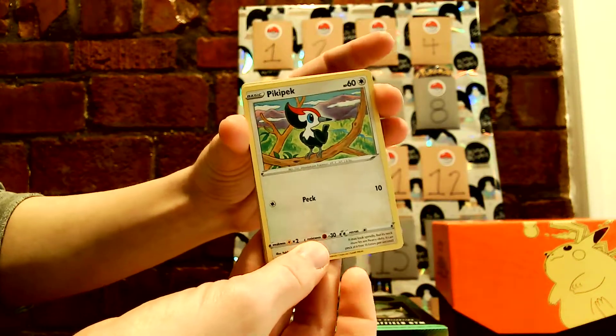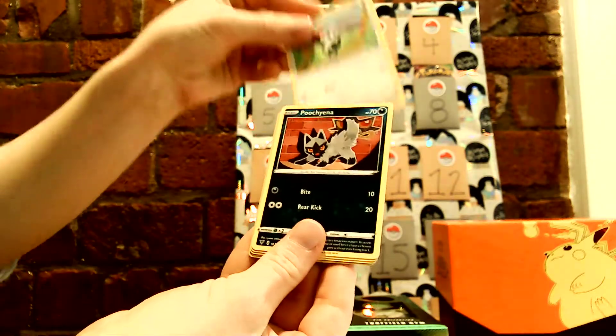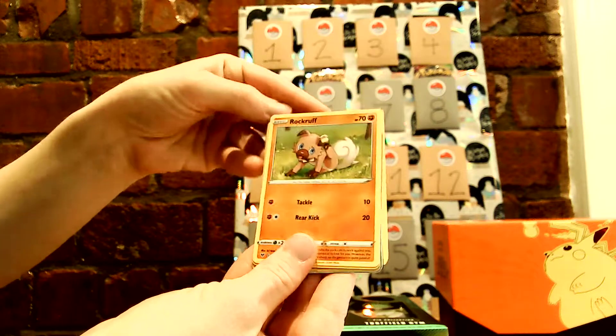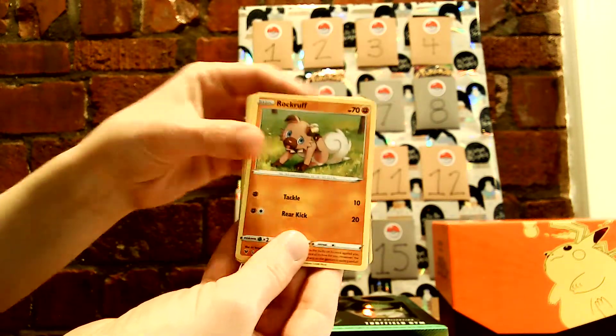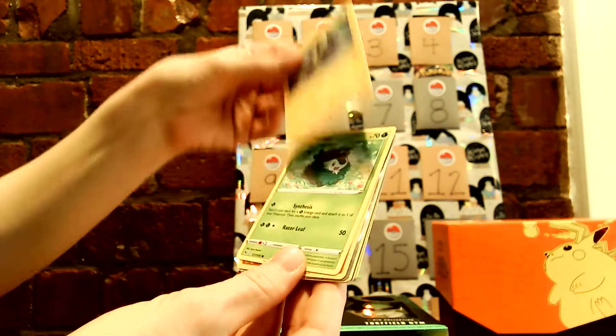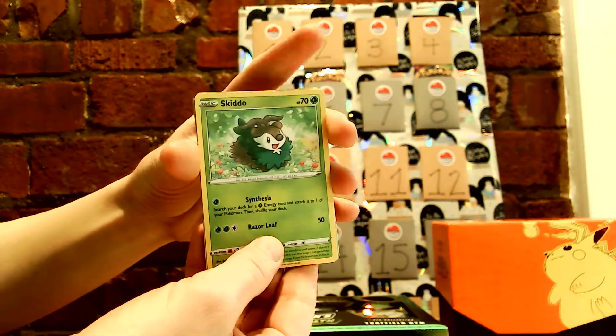Starting out here with a Pika Peck, Poochyena, Rockruff — always cute — Blitzle, that one's also cute, Skitty. These are all adorable.